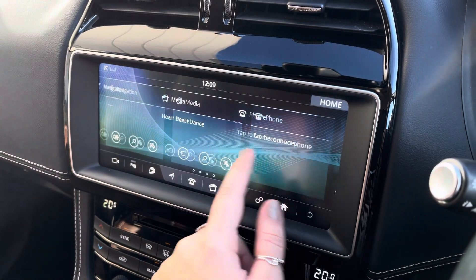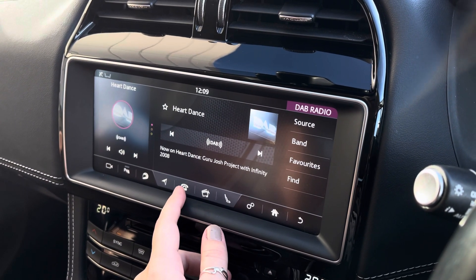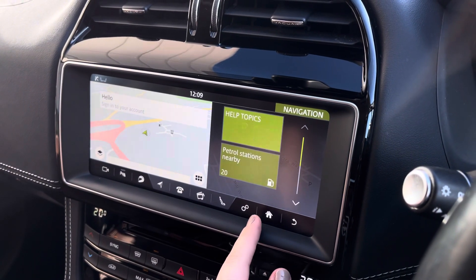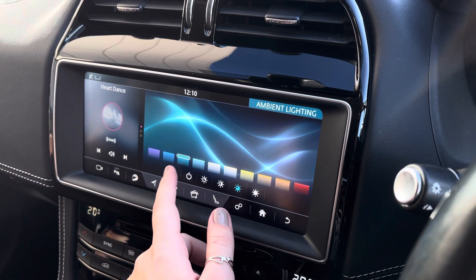For all your entertainment needs, we have the eight-inch touchscreen display. This features the likes of Apple CarPlay and Android Auto, as well as Bluetooth connectivity, so you can always listen to your favourite playlist. We also have DAB digital radio, giving you access to a wider range of radio stations, sat-nav for all those unfamiliar roads, and ambient lighting giving you a range of colours to choose from, helping to create a chilled aesthetic in the evenings.